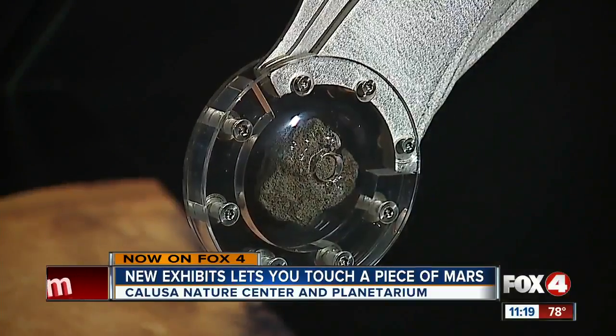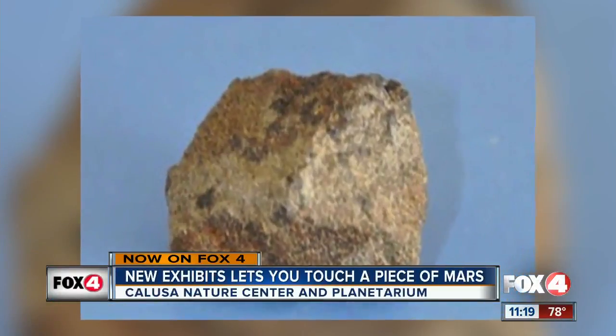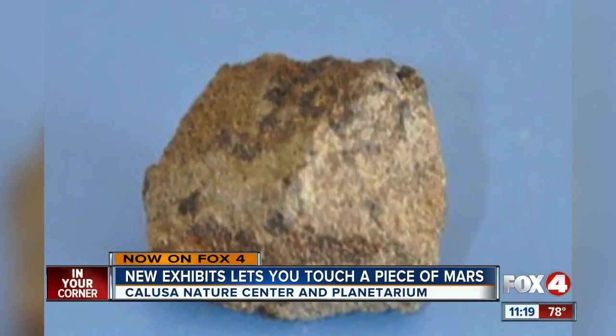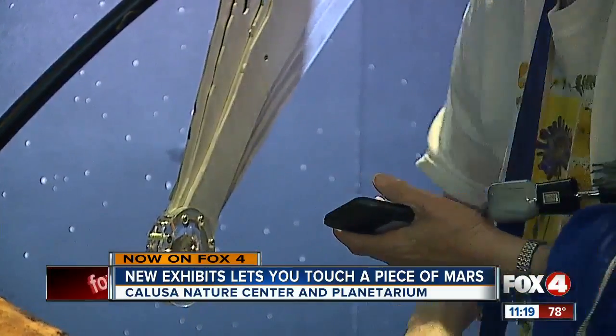This little rock, about the size of a golf ball, is the star of a new exhibit. This meteorite is a little dark gray object, and it's little because Martian meteorites are rare. So rare, the Calusa Nature Center and Planetarium is one of the few places in the country where you can have your own close encounter — about to become the fourth place in the United States where you can actually touch a piece of Mars.